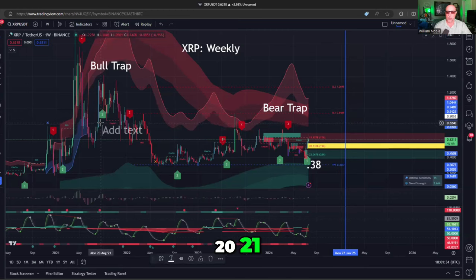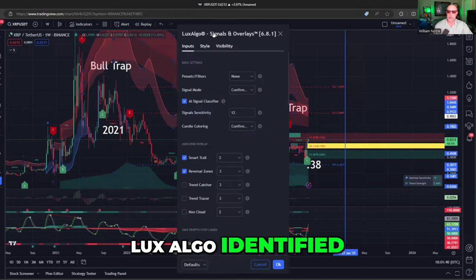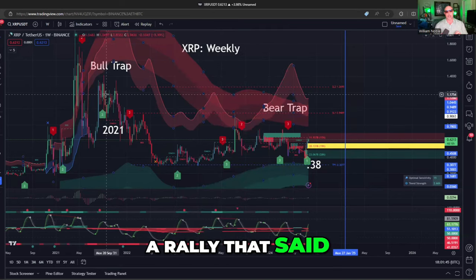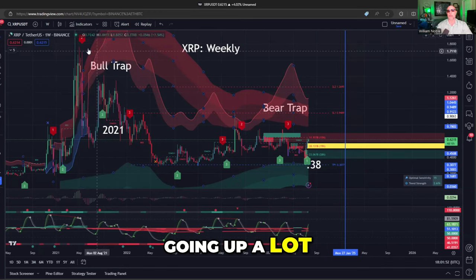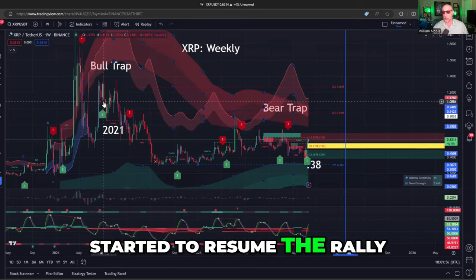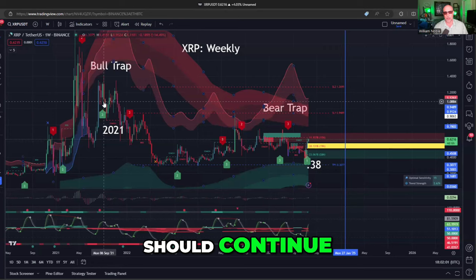Back in August of 2021, LuxAlgo identified using the signals and overlays a rally that said the uptrend should continue. So in 2021, the market had been going up a lot. XRP corrected, and then when XRP started to resume the rally, LuxAlgo said it should continue.